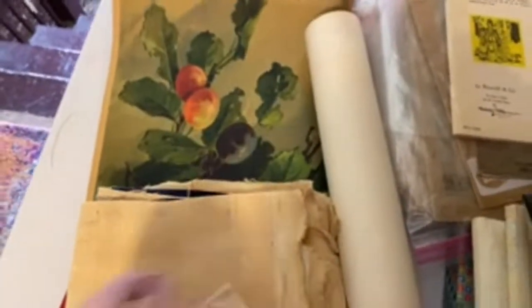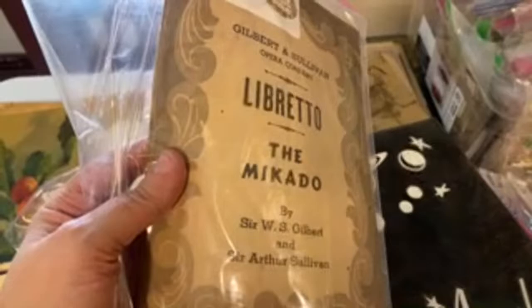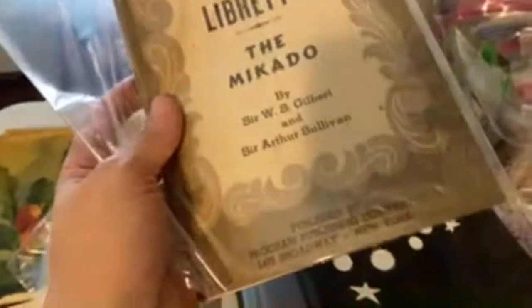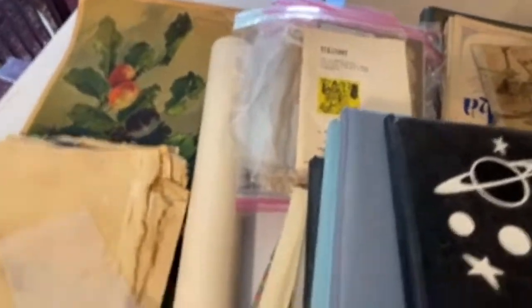I've got some Victorian lithographs and some other art things. I went to an estate sale and this woman loved opera. In the forties, she went to the opera a lot. Inside each of these is the program from when she went — and she bought a vintage copy of the libretto. So it's the libretto from much older, plus the 1940s program from when she saw the opera. Very cool.